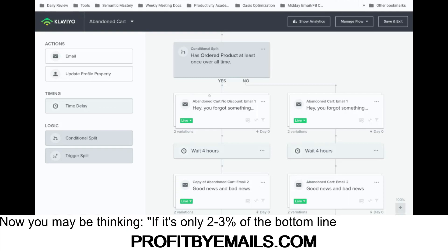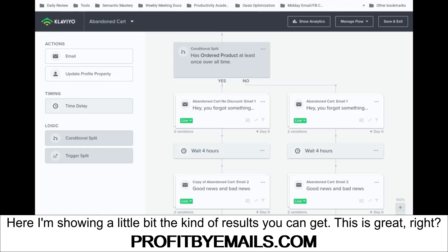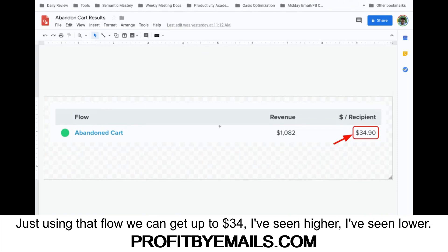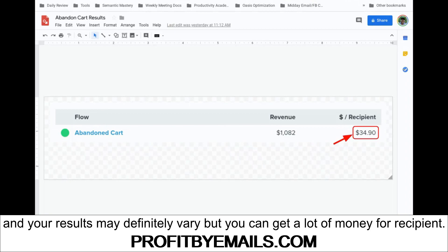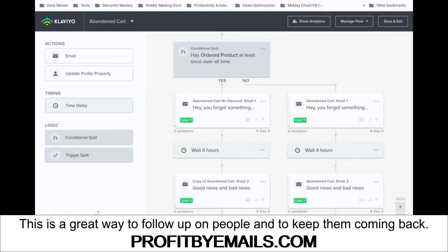You may be thinking: if it's only 2 to 3% of the bottom line, why would I bother? Well, here's a little look at the kind of results you can get. Just using that flow, we can get up to around $34 per recipient — I've seen higher, I've seen lower, and your results may vary — but you can get a lot of money per recipient. This is a great way to follow up with people and to keep them coming back.